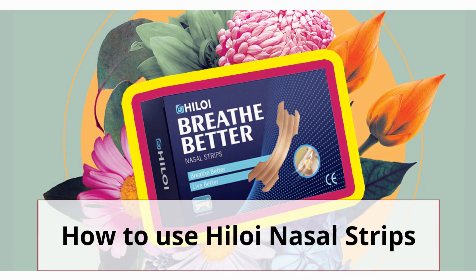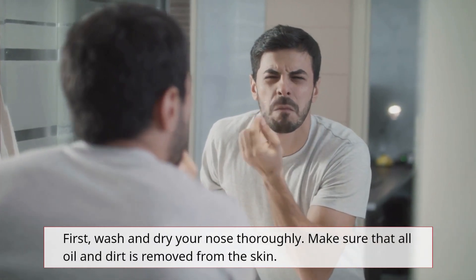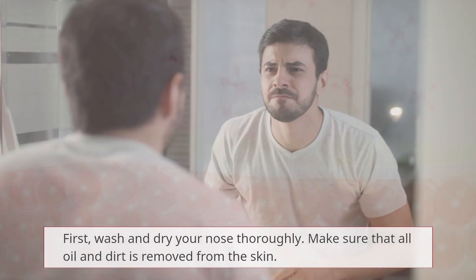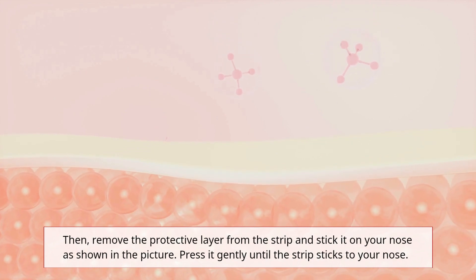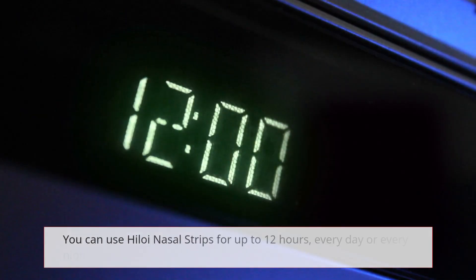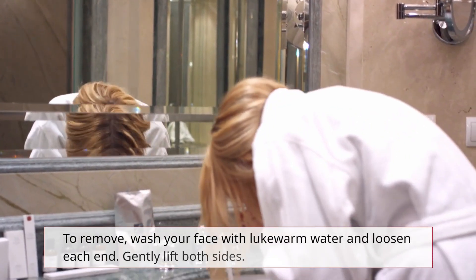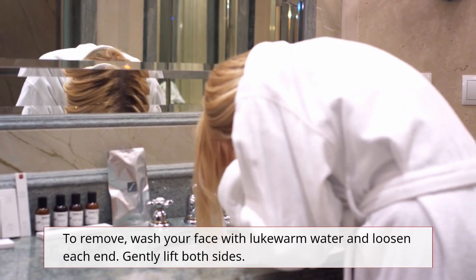How to use Hyloi Nasal Strips? First, wash and dry your nose thoroughly, making sure that all oil and dirt is removed from the skin. Then, remove the protective layer from the strip and stick it on your nose as shown in the picture. Press it gently until the strip sticks to your nose. You can use Hyloi Nasal Strips for up to 12 hours, every day or every night. Make sure to use each strip once and externally only. To remove, wash your face with lukewarm water, loosen each end, and gently lift both sides.